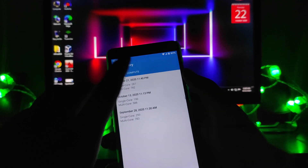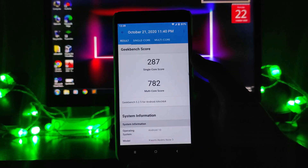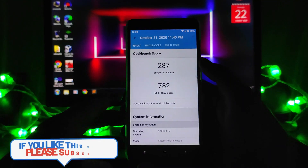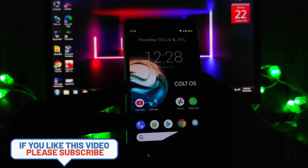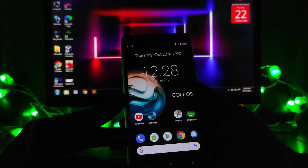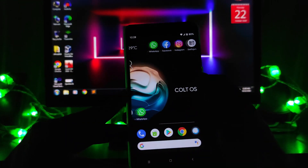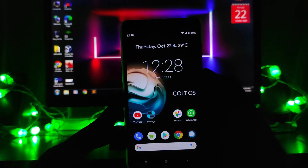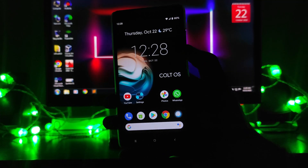Looking at the Geekbench scores, the single-core score is 287 and the multi-core score is 782. The scores are impressive, and the overall performance of the ROM is amazing. I would say it's stable — the performance is smooth and stable.